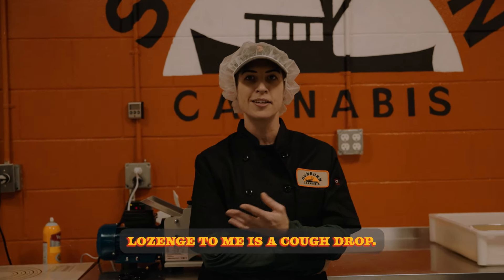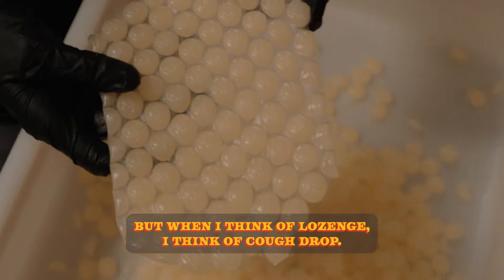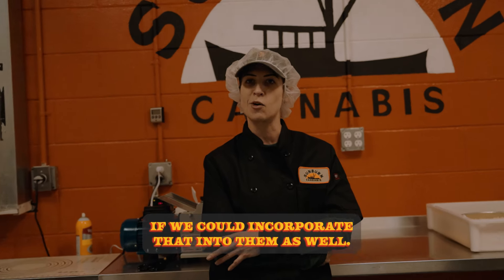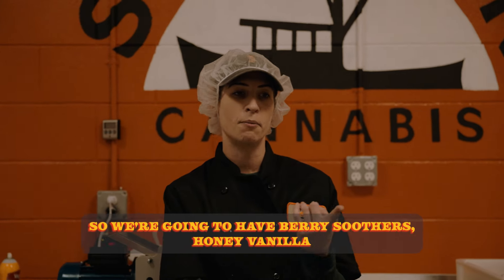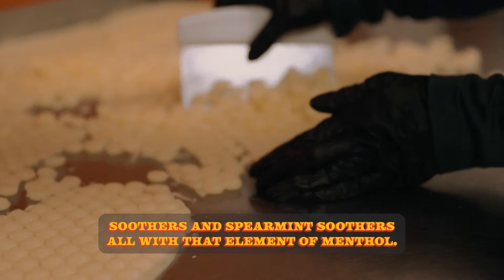Lozenge to me is a cough drop. It just happens to be what they call hard sweets in the state of Florida, but when I think of lozenge, I think of cough drop. So I thought it would be pretty cool if we could incorporate that into them as well. So we're going to have berry soothers, honey vanilla soothers, and spearmint soothers, all with that element of menthol.